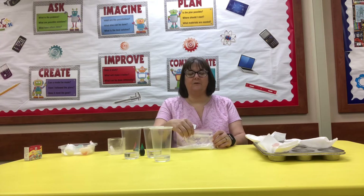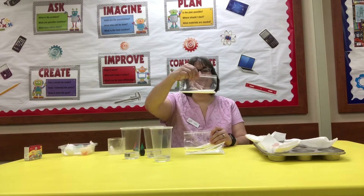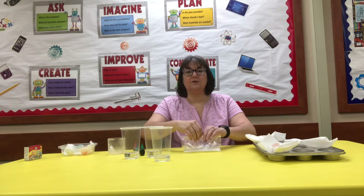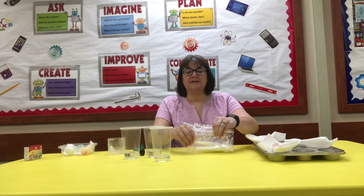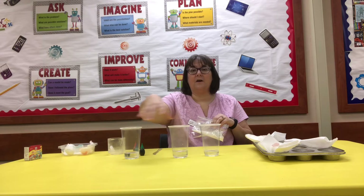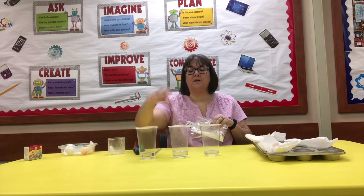When you come to the library, in your kit you will find two tablespoons of sugar, two tablespoons of salt, and two tablespoons of baking soda. We're going to mix each of these in a separate cup. I have three cups of water here with a quarter cup in each one.